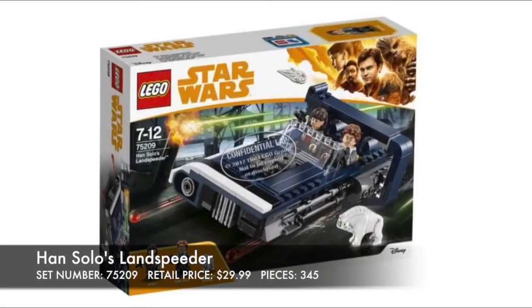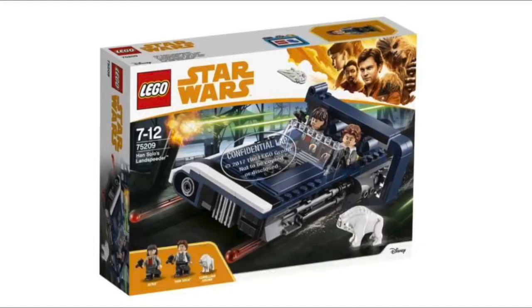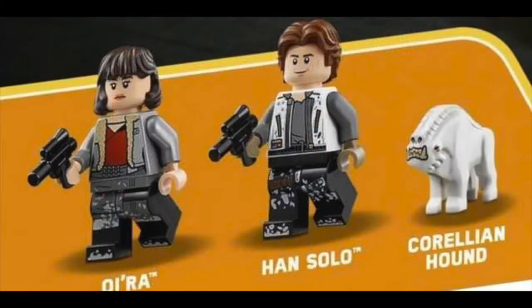The new Han Solo's Landspeeder looks very nice as well. I'm loving the navy blue color scheme. I think the spring-loaded shooters are integrated very well, I love the asymmetry to it, with the curved ends on the right side while the other side is flat with very nice grappling. This, to me, looks like a Star Wars vehicle. The minifigures included are just as excellent, with Han Solo rocking the white vest, the new Corellian Hound — he's adorable — and Kira with the new hairpiece.